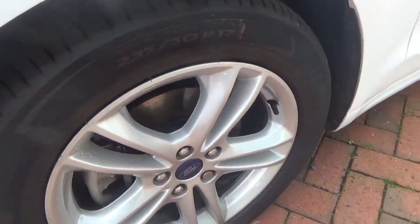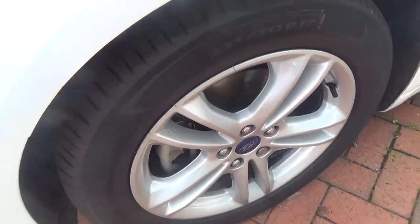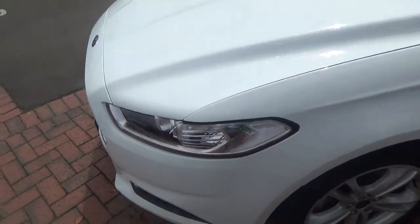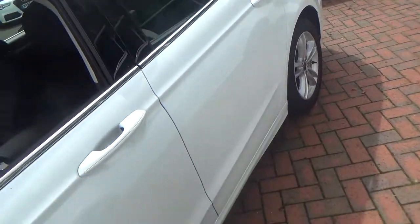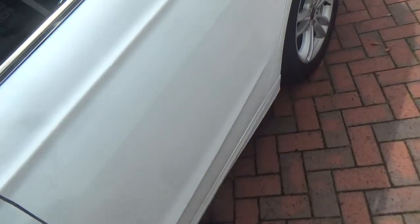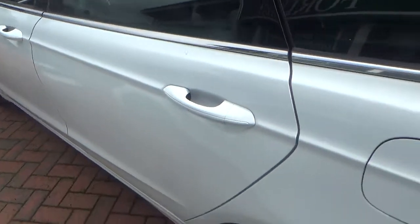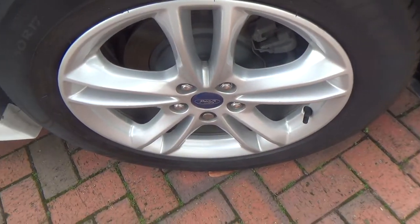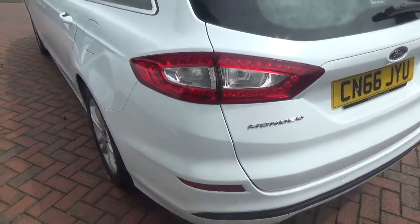And just an image of the alloy. There are no marks or scratches along the bodywork there. And the other alloy. And just an image of the back of the vehicle.